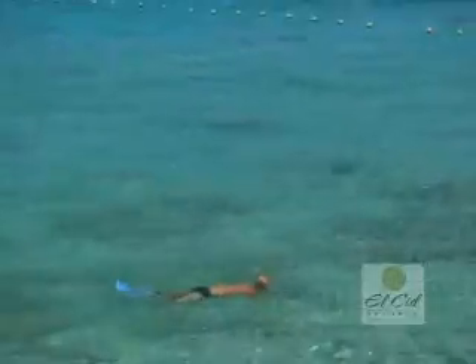Snorkeling is one of the best activities you can do at our hotel. You will see all kinds of fish, octopuses, and barracudas — and the reefs are right off our property.